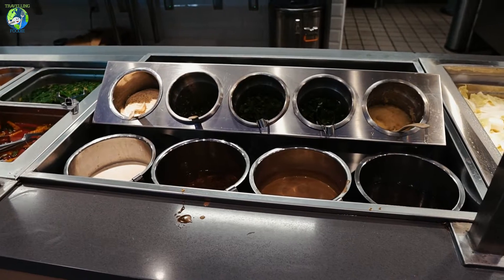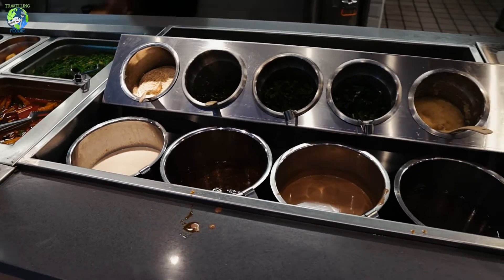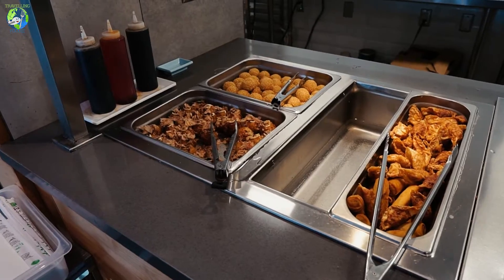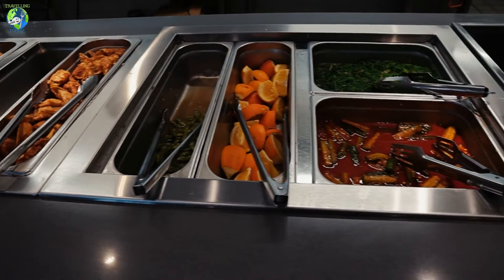This is the sauce station and they have sesame, chili, cilantro, green onion, garlic paste, goma sauce, tangy chili, special sesame, and the Oishi signature sauce. There's also a hot food station with takoyaki, sesame balls, chicken dumplings, edamame, orange, and some veggies.